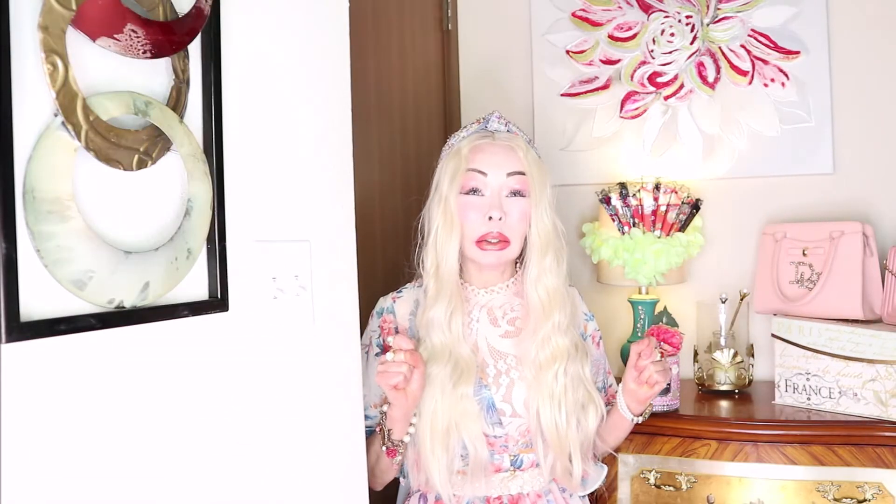Hello my lovely friends, Clarissa here. I am back with another video. For the ones who don't know me, my expertise is anti-aging dermatology and natural prevention medicine, which I have been practicing for more than 25 years.